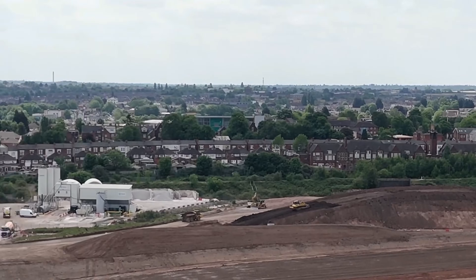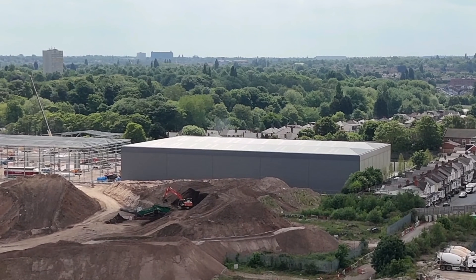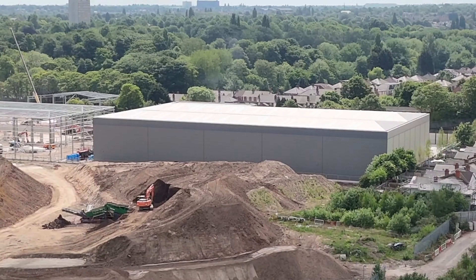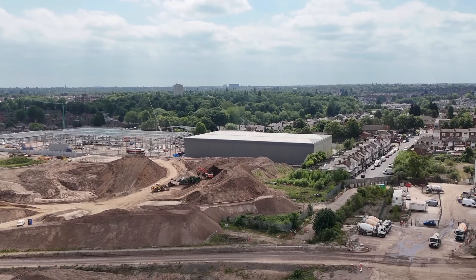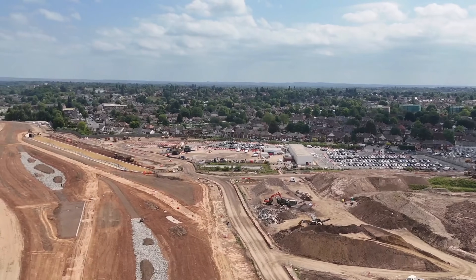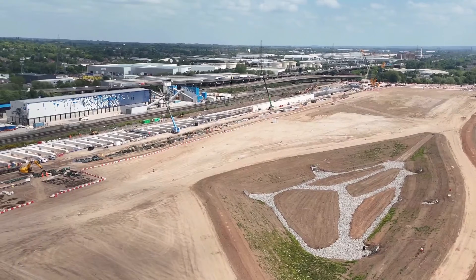What an impressive project this is. I just want to go over and have a look at these two warehouses because they've been confusing the hell out of me. Someone in the comments says they're nothing to do with HS2, but they're right basically on the HS2 site — surely they've got something to do with HS2. They're not going to sell that land to anyone else — they'd use that for themselves, surely. If anyone knows what these two industrial units are, please drop it in the comments.